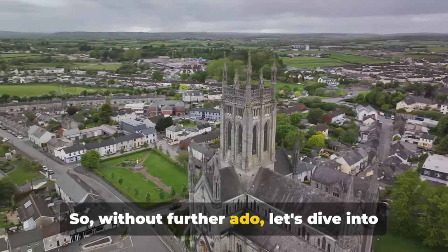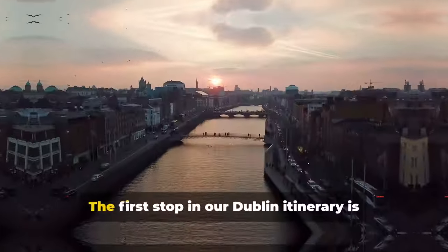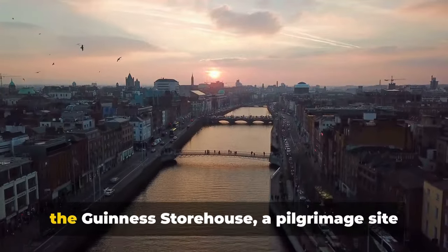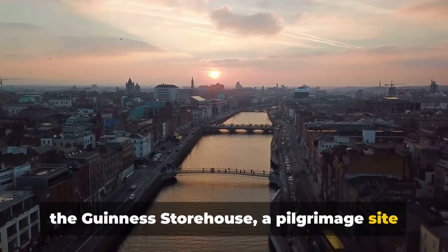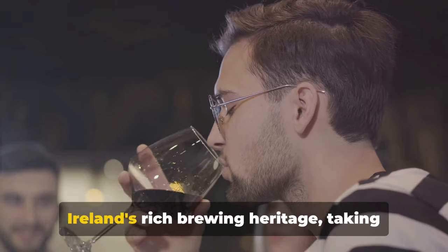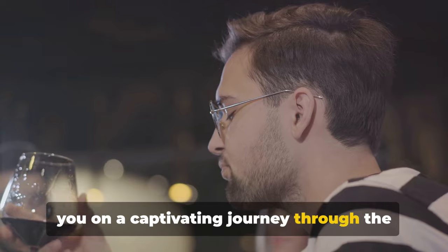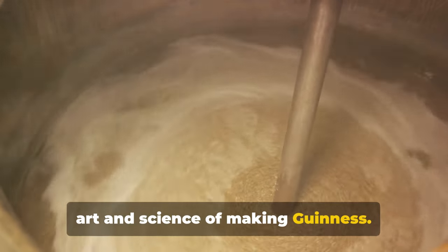Without further ado, let's dive into the first must-visit place in Dublin. The first stop in our Dublin itinerary is the Guinness Storehouse, a pilgrimage site for beer lovers worldwide. This seven-story wonder is a testament to Ireland's rich brewing heritage, taking you on a captivating journey through the art and science of making Guinness.